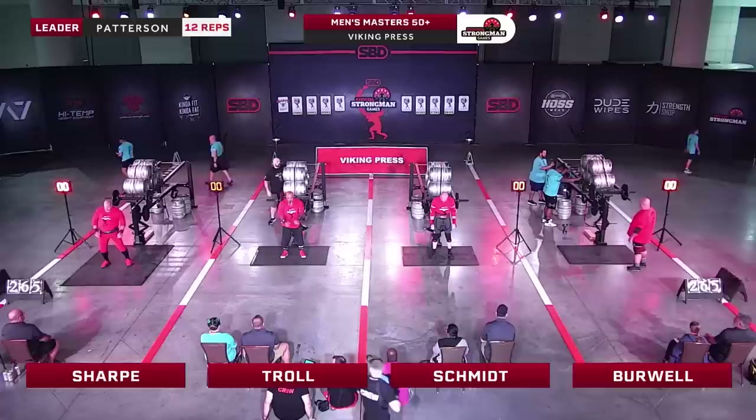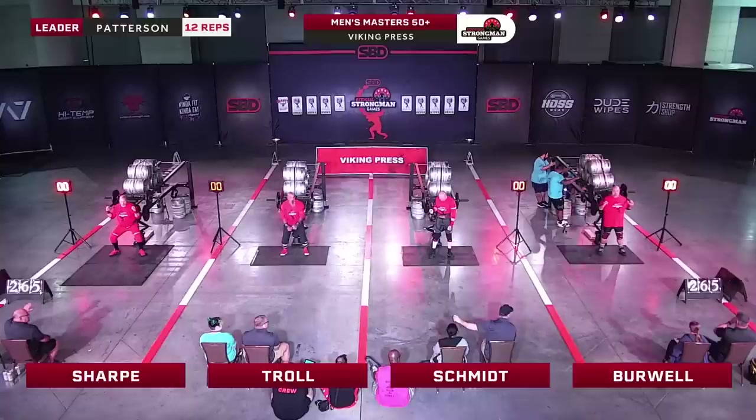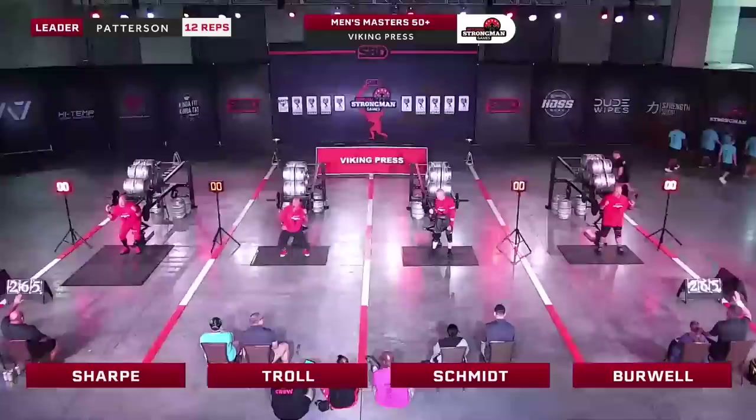Sharp getting loose right there in lane one, getting those squats in, making sure all those joints are lubed up and ready to go. There are some adjustments being made to one of the Viking Press implements — they're just not quite secure. We are waiting for that to be adjusted. Thumbs up. Sharp, Troll, Schmidt, and Burwell.